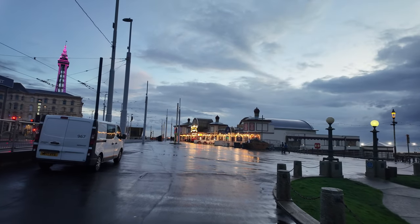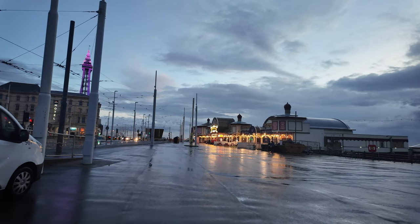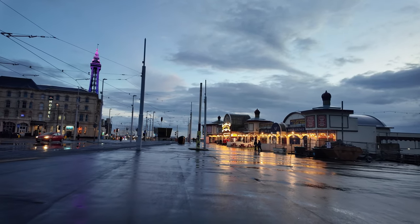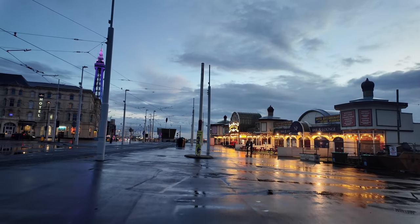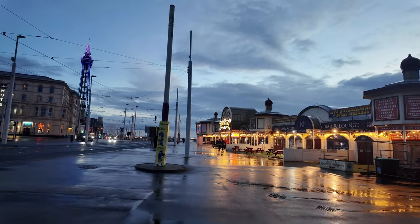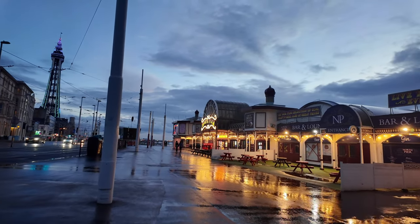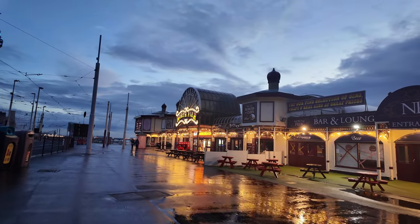We're starting the video just near the North Pier and the wedding chapel a little bit further along. We're going to have a walk towards the courthouse. It's just stopped raining — it's been absolutely pouring for the last three hours. You can see the pavements are completely soaked, but I think we just managed to come out at the right time. I've got the brolly just in case it chucks it down again.